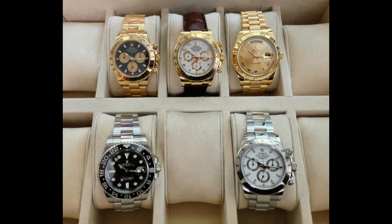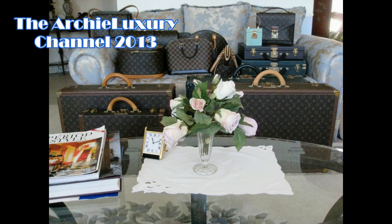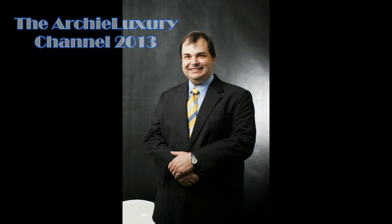Very nice collection — I gotta say I really love it. He's got five really nice watches and he needs a Sub. Get a Sub — that's all I can say. What a nice collection. I'm Archie Luxury, I hope you've enjoyed this collection review.